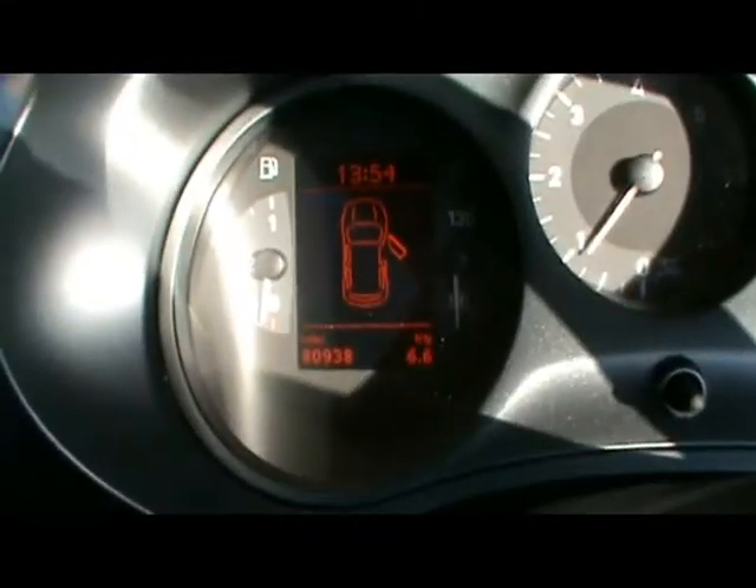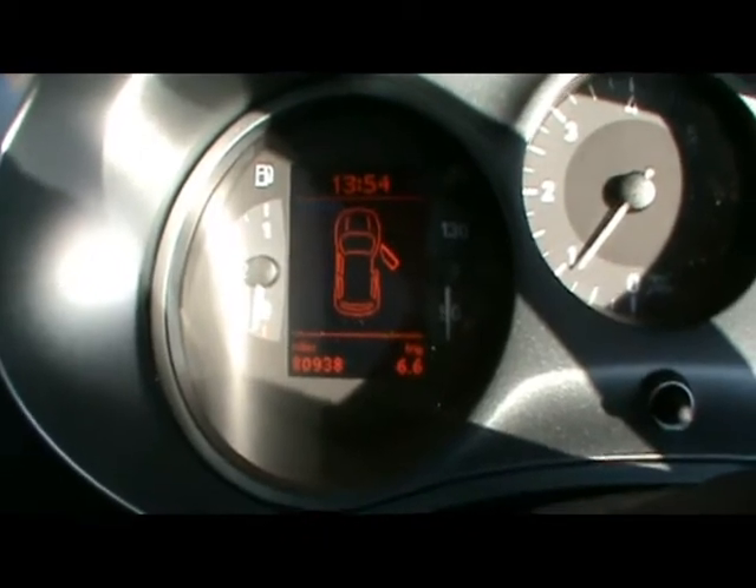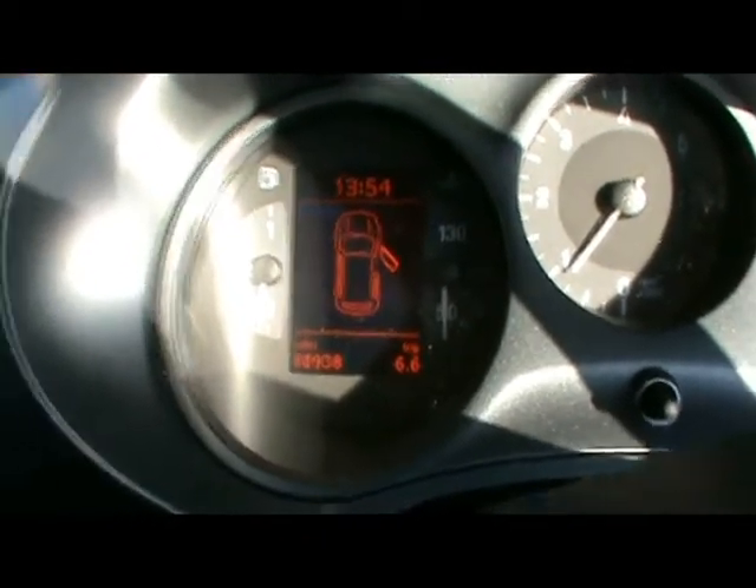Just down there you'll be able to see the car has covered 80,000 miles. If you'd like any more information on this car, please don't hesitate to contact us. Thanks for watching.